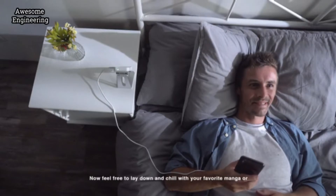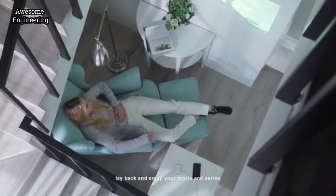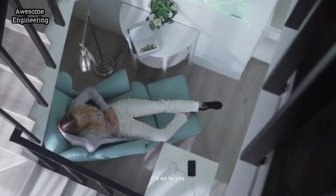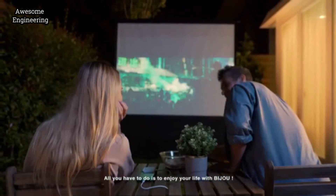Feel free to lay down and chill with your favorite manga, or lay back and enjoy your movie and series. It's up to you. All you have to do is enjoy your life with Bijuu.